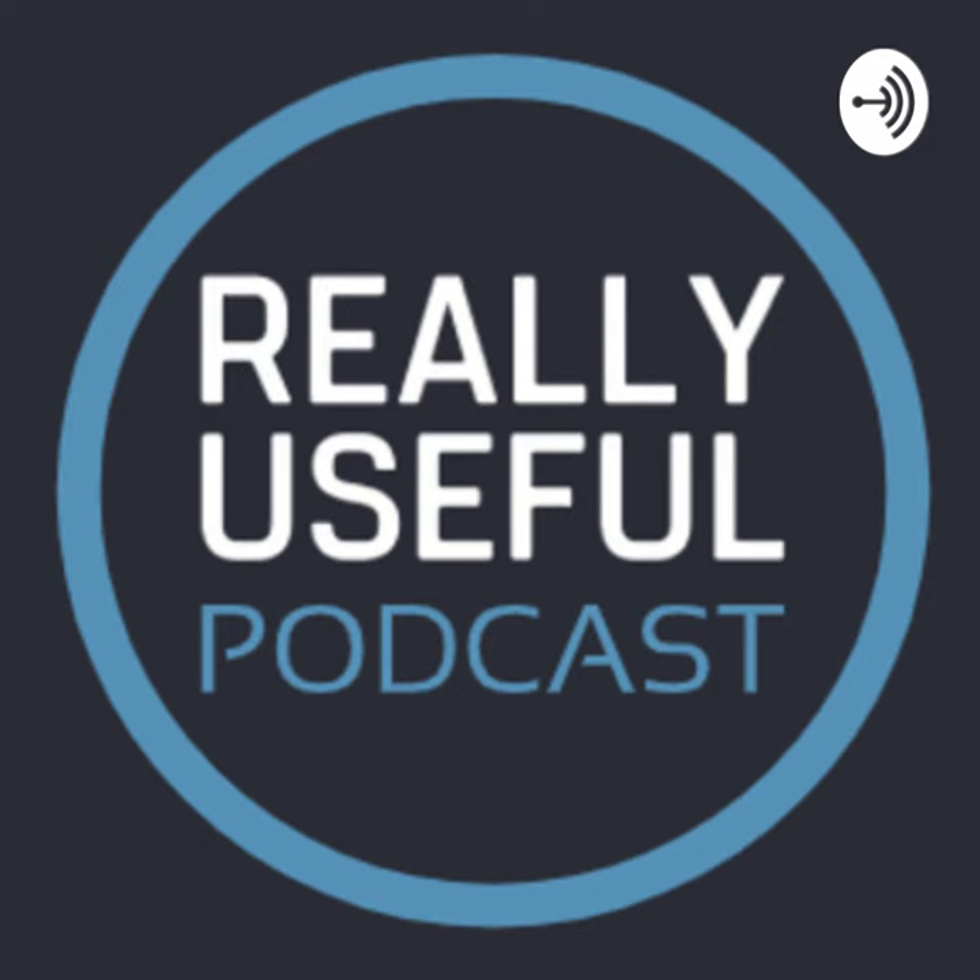That brings us to the end of this week's Really Useful Podcast. I've been Christian Corley, joined earlier by Ben Stegner — both from MakeUseOf.com. This is the tech podcast for technophobes, designed to help you make better use of your technology. If you found anything useful, please share it, and if you enjoyed it, please leave us a review on Apple Podcasts. We'll be back next week — take care and goodbye.